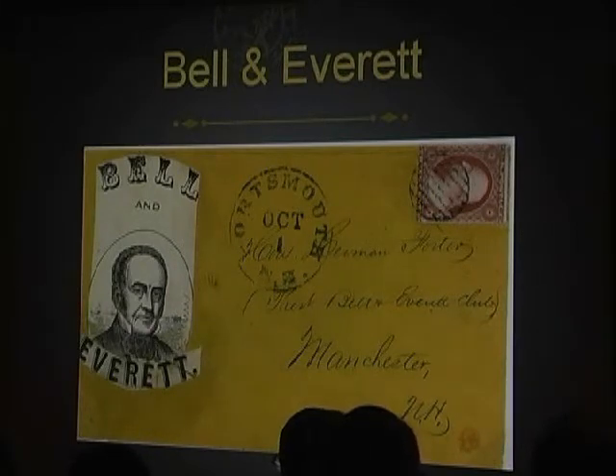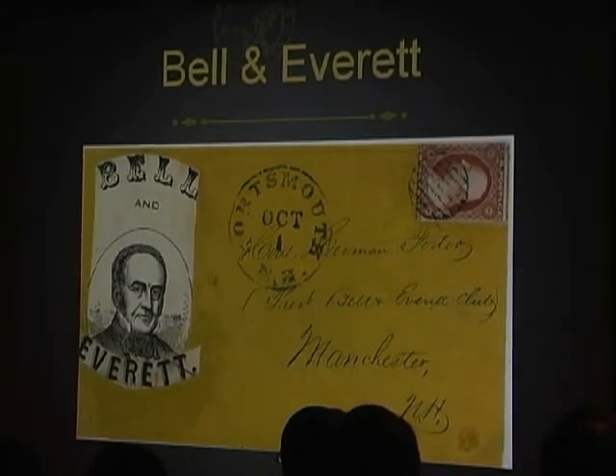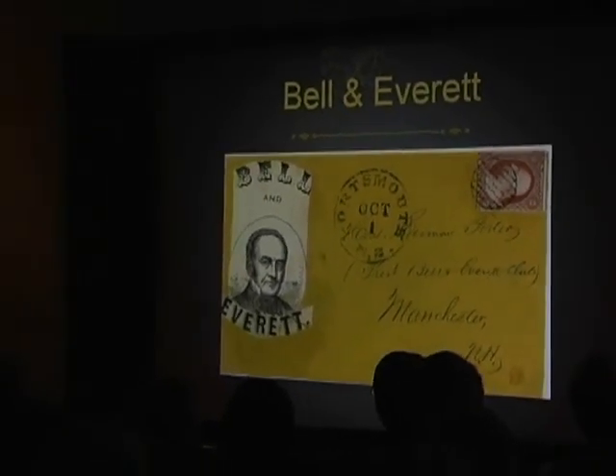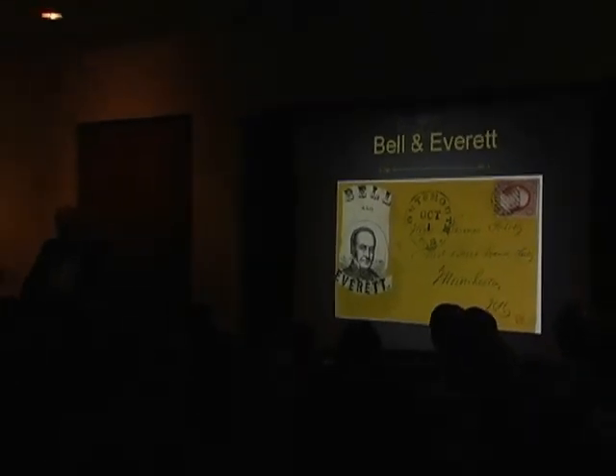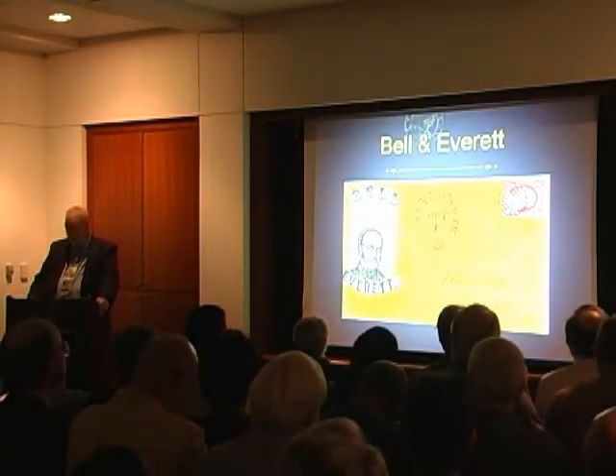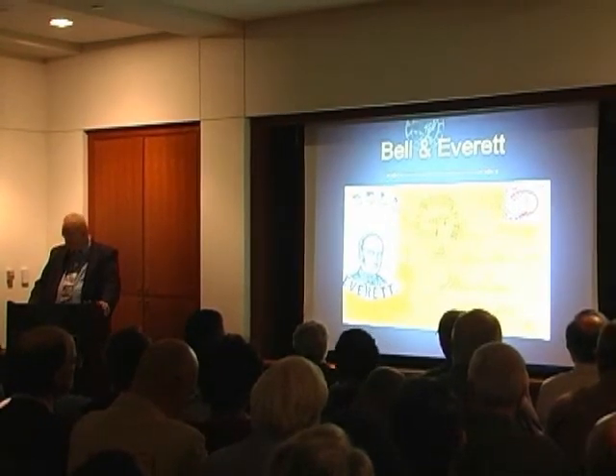'Four score and seven years ago our forefathers brought forth upon this continent a new nation, conceived in liberty and dedicated to the proposition that all men are created equal.' And then the famous last lines: 'And that this government of the people, by the people, for the people, shall not perish from this earth.'